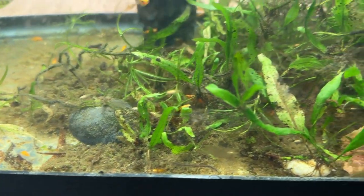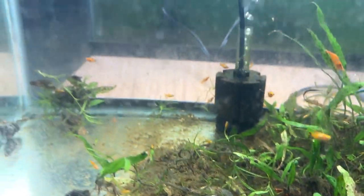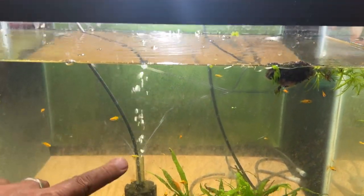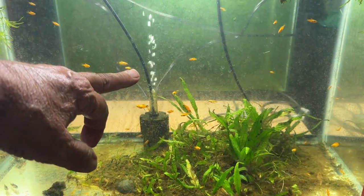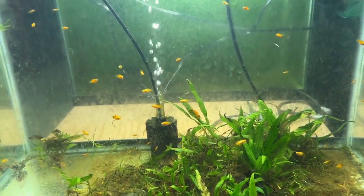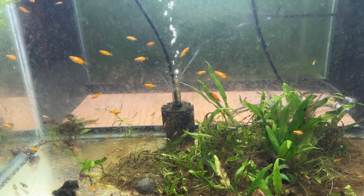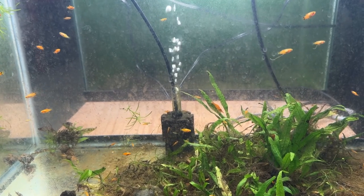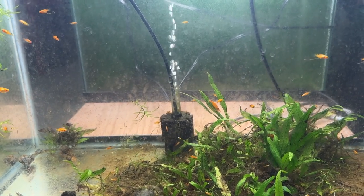There's a couple rocks in here. I think there's still some bits of guppy grass. I took guppy grass out of this tank yesterday — it probably went down about five or six inches. The adults that I took out are in another 20-gallon tank in my office, and they'll probably keep spawning in there.